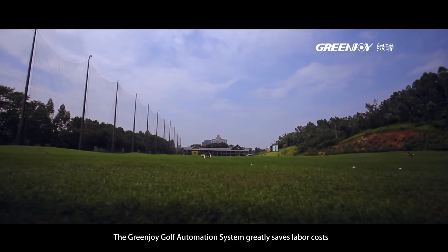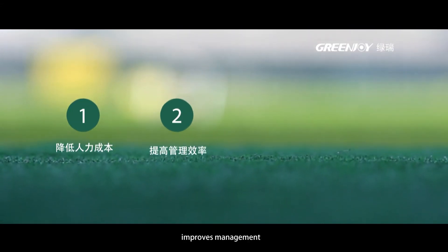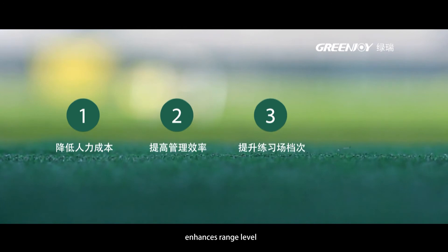The Greenjoy Golf automation system greatly saves labour costs, improves management, enhances range level, and increases revenue.